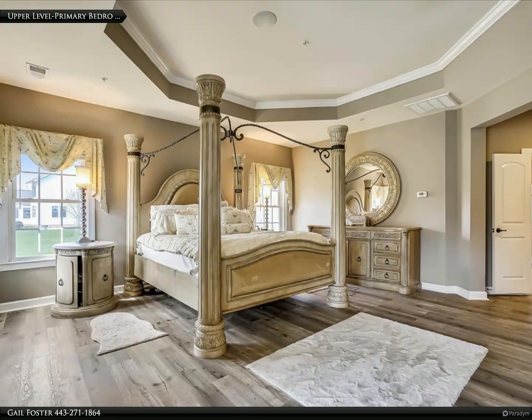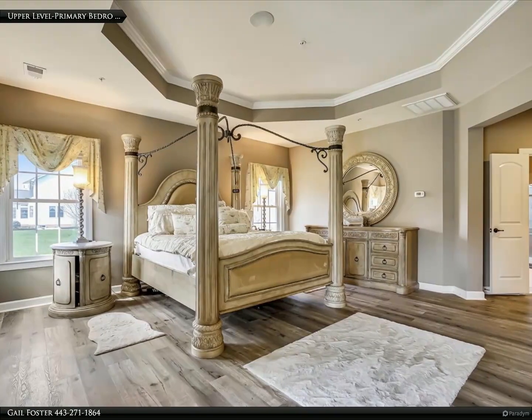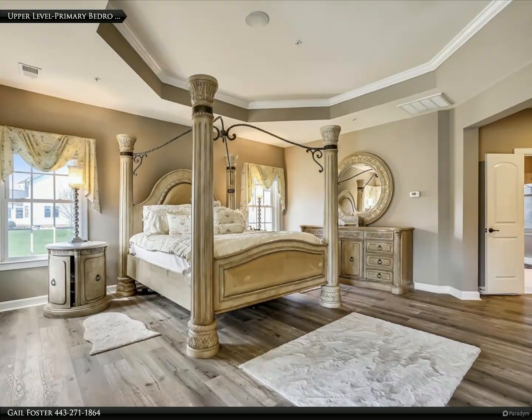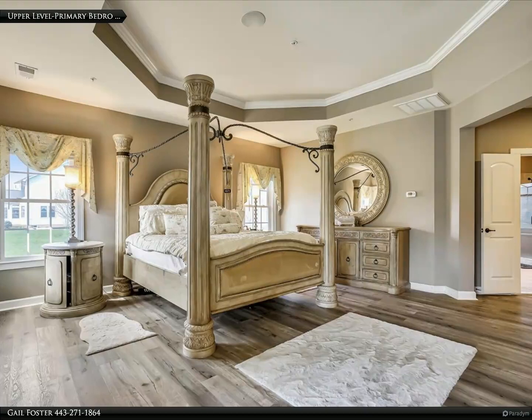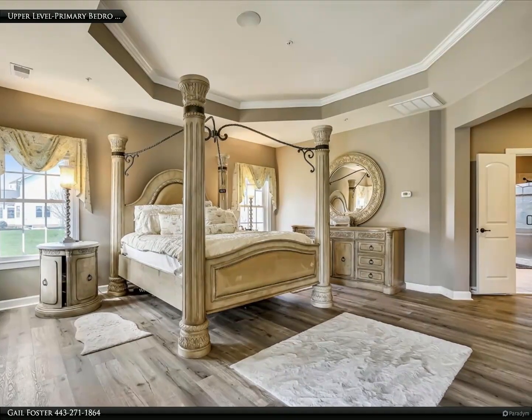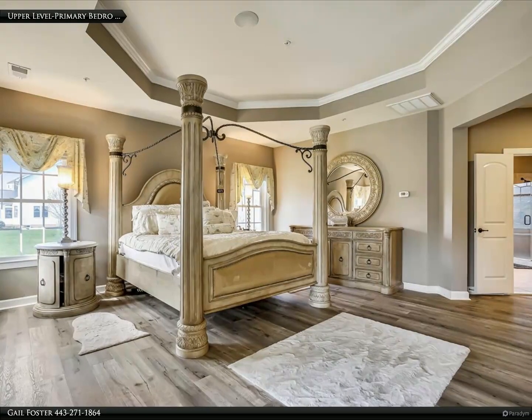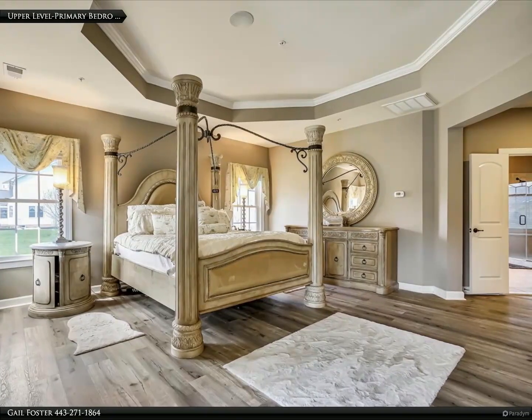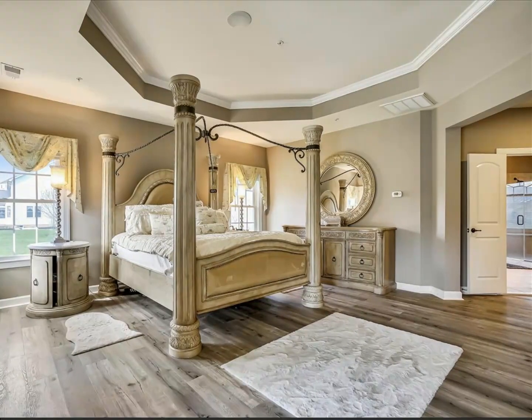The impeccably finished lower level adds 1,900 square feet of luxurious living space suitable for family fun or elegant entertaining, with tile flooring and walkout to the backyard 1.53-acre oasis with two patios. Features include a great room with gas fireplace, smashing wet bar, media room for movie nights or grand premieres, and a workout room with a fifth bedroom and full bath.